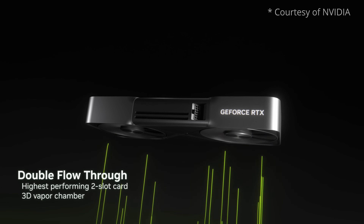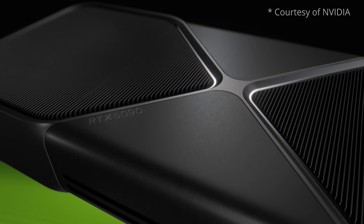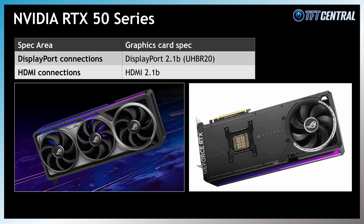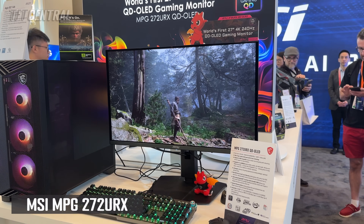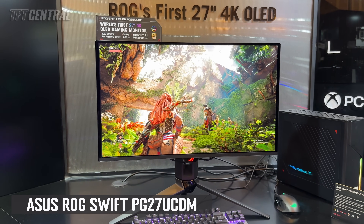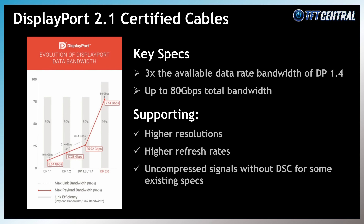Away from actual monitors but definitely worth a mention was the long-anticipated announcement from Nvidia of their new RTX 50 series graphics cards, with key manufacturers like ASUS and MSI having new cards on display at the event. These new RTX 50 series cards will finally bring DisplayPort 2.1 to Nvidia graphics cards with full UHBR20 speeds supported — needed to power some of the newly announced screens with an uncompressed video signal. VESA also updated their specification for DisplayPort 2.1 to version 2.1b, adding support for new active cables with longer lengths up to 3m — no change to port specs for graphics cards or monitors, just accounting for those new cable options.